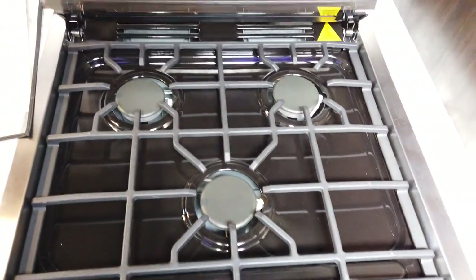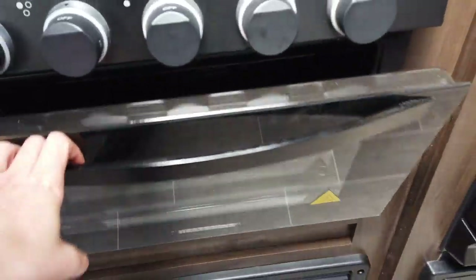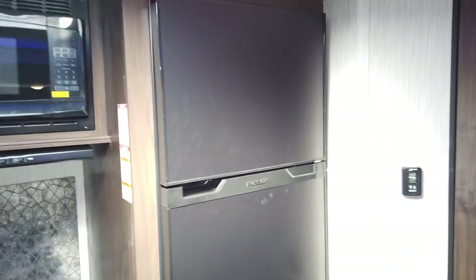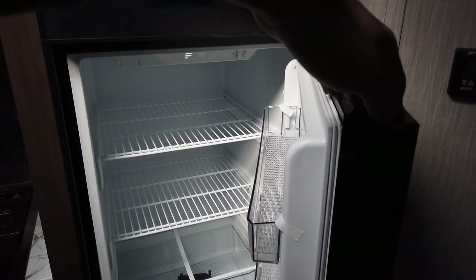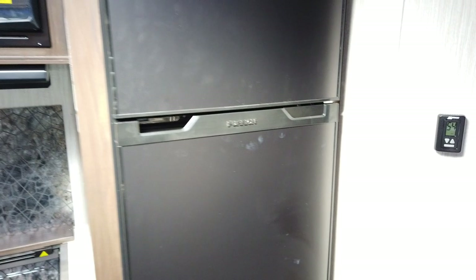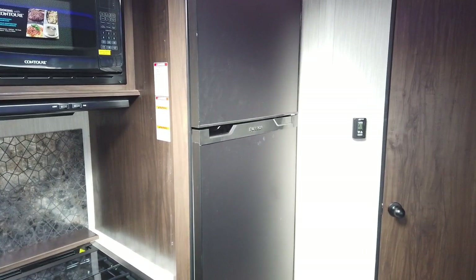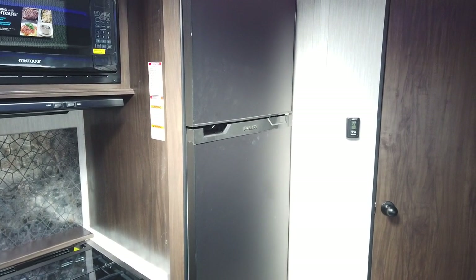It has a glass cover to extend countertop space, a three-burner gas range, and a gas oven below. This is a 10 cubic foot electric refrigerator by Furrion — the freezer is up top and the refrigerator is below. They've had this refrigerator out for almost a year and customers really like it. You get a lot more space compared to old RV-style refrigerators, and it's 12-volt — no buttons to push, it's just always working.